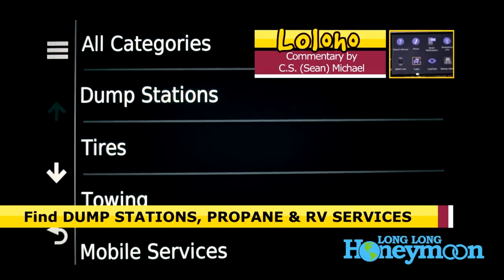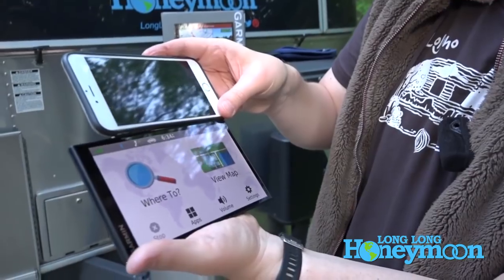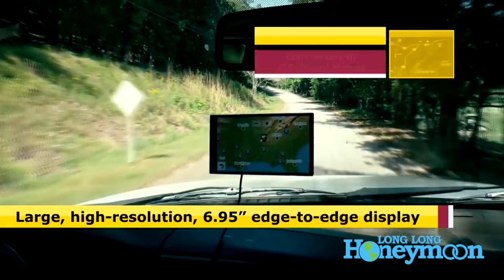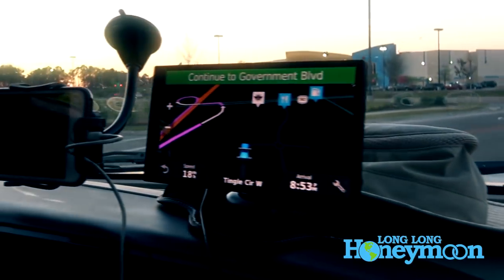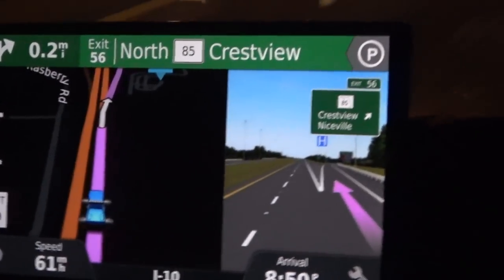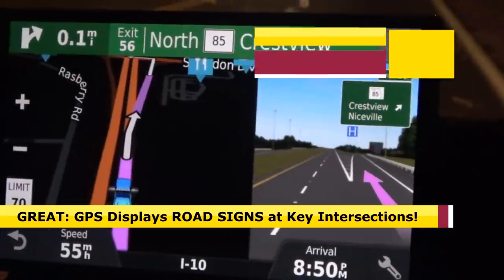We've been using this Garmin 770 GPS for about a year, so I'm going to give you a quick rundown of things I like and things I don't. I like the size of the display — it's really large, pretty much larger than any phone you could be using, and it's easy to read with a touchscreen. When you're nearing a crucial intersection or have to change highways, it will actually show you a preview of what the signage should look like, which can really help when maneuvering an RV rig.